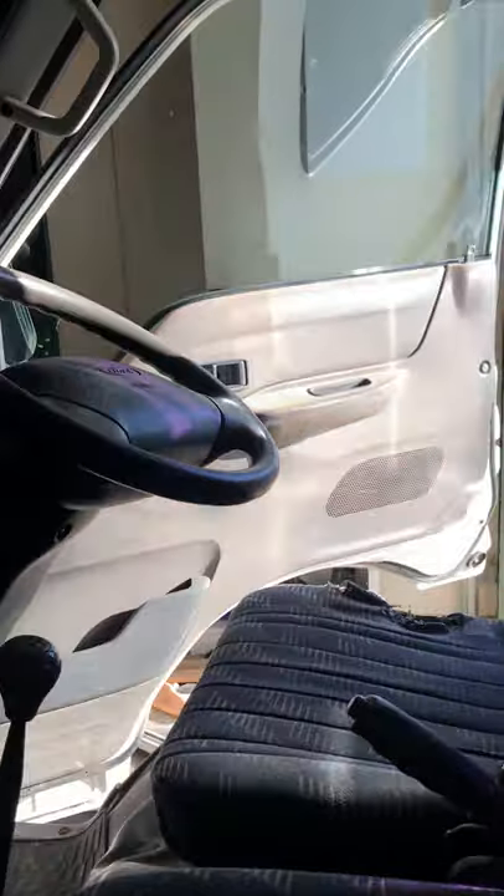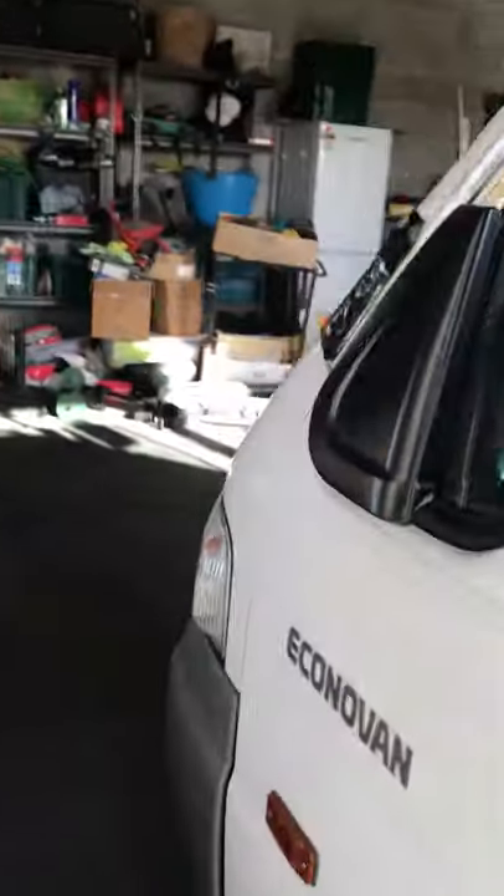Drives well. The gearbox is fine obviously. It doesn't have a rego or warrant unfortunately. It won't come with the plates - those are getting handed in.